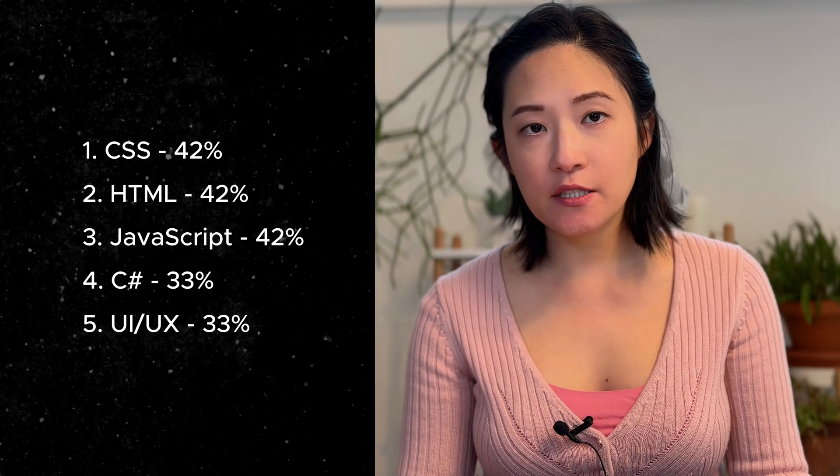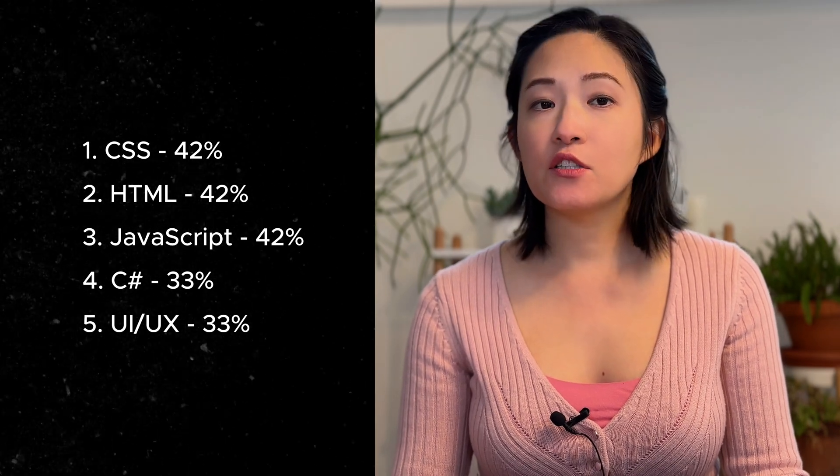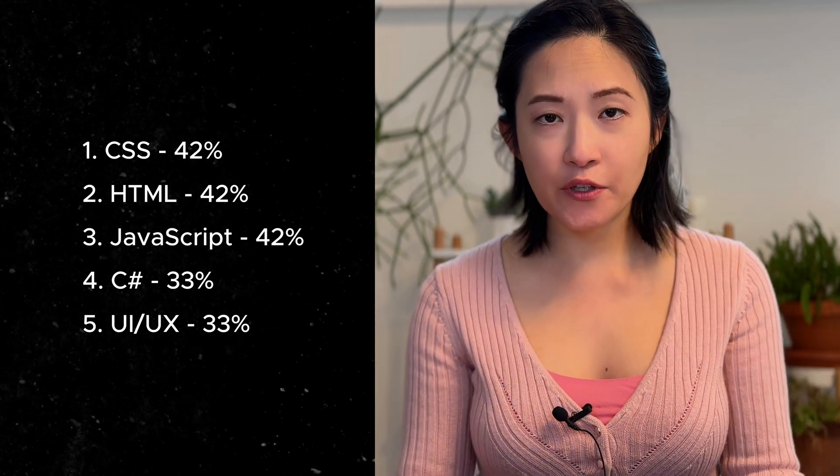Next is full stack engineer — the combo of the first two. You do both backend and frontend. Titles could include web developer or full stack developer. The number one keyword for this category was CSS, followed by HTML, JavaScript, and C#. You'll notice the percentages are pretty low here compared to what you saw for frontend roles, where 90% wanted JavaScript, and backend roles asked for Python 82% of the time. The keywords are all over the place because it covers a broad range of expertise. That's partly why people say it's easier to start in frontend — it's more straightforward with fewer languages to learn.